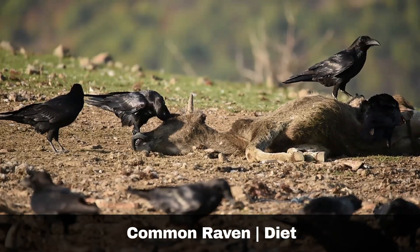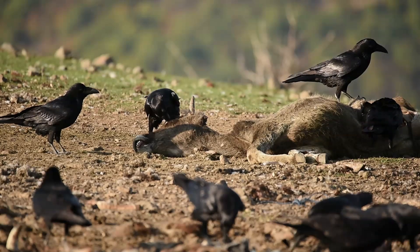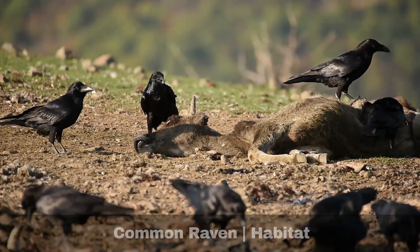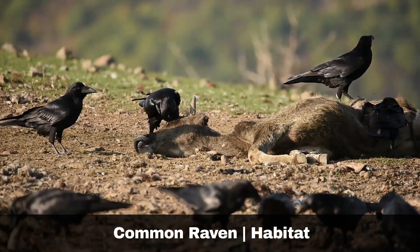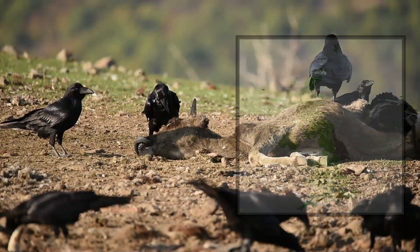The species primarily feeds on carrion, but may also hunt insects, small mammals, small birds and their eggs. Ravens inhabit a variety of environments, but prefer uplands, moorlands, marshes, bogs and coastal habitats.